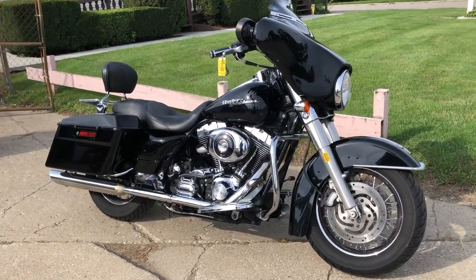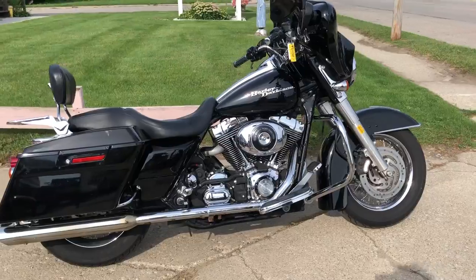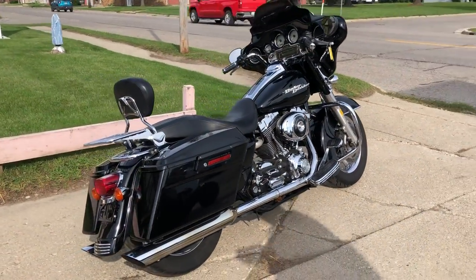Hey guys, ApprovalPowerSports.com here. Anybody looking for a nice clean Street Glide, this is it. That's a 2006 Street Glide for sale. High gloss, vivid black paint, sharp bike.